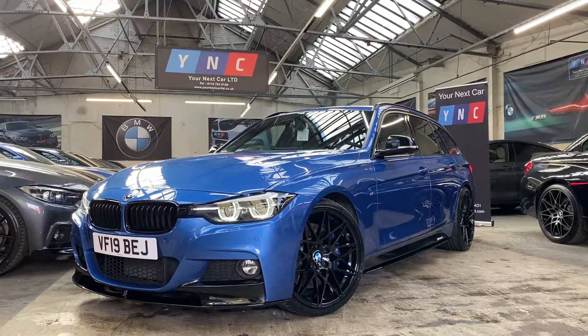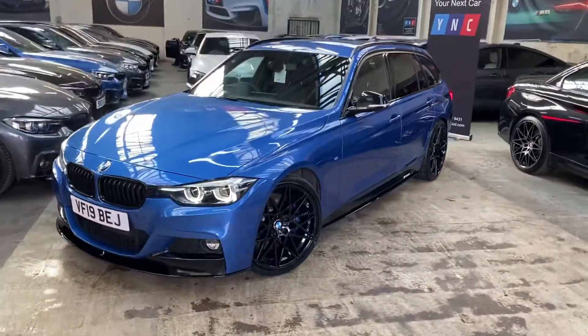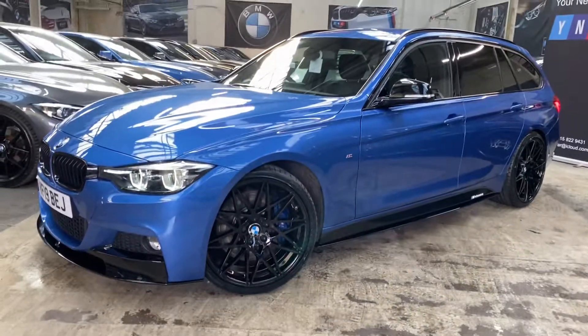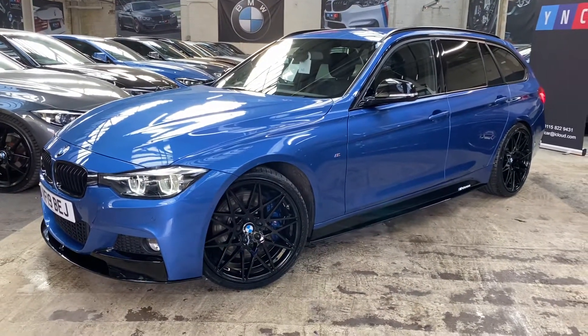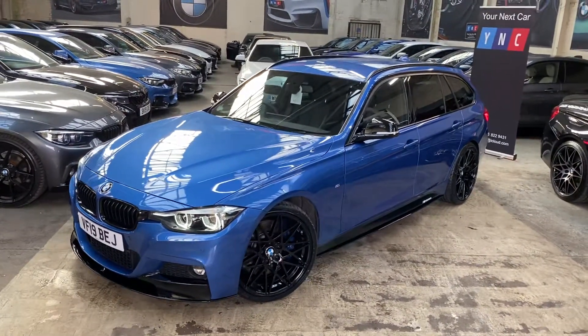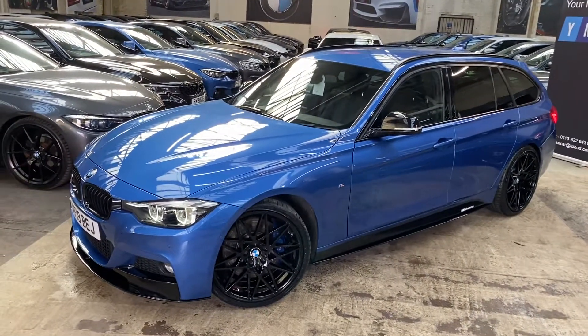Hello and welcome everyone to the walk-around video here at Your Next Car — the 2019 335d M Sport Shadow Edition Touring. The vehicle is presented in Estral Blue, and being a Shadow Edition it does feature some very nice BMW options alongside our full Wyne-C body enhancement package.